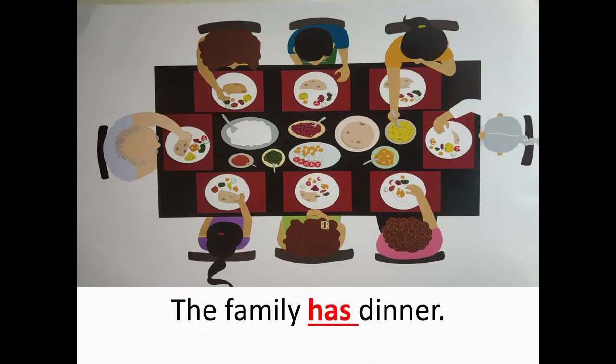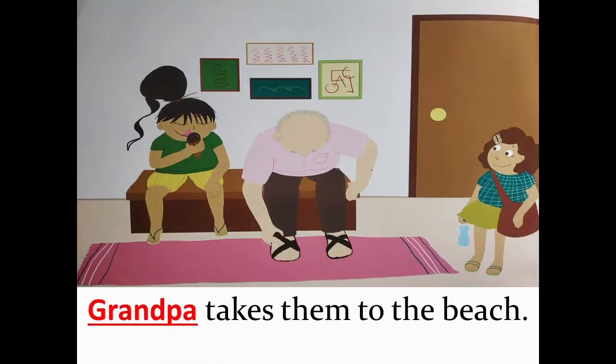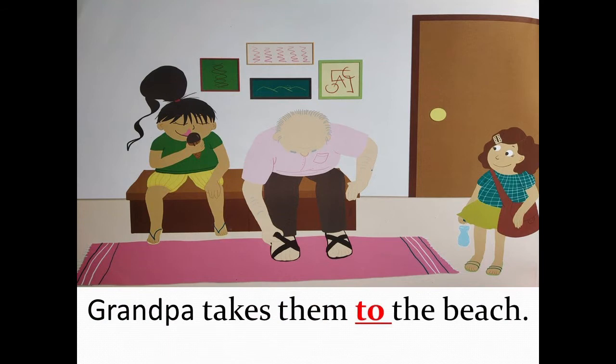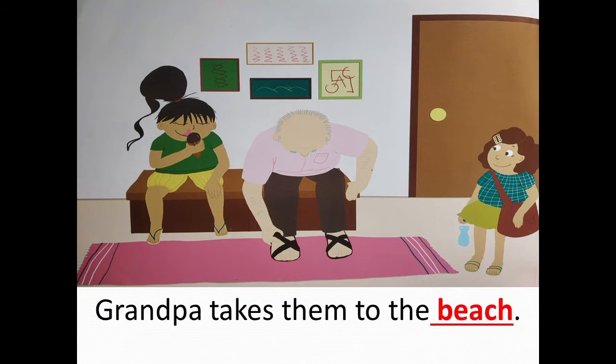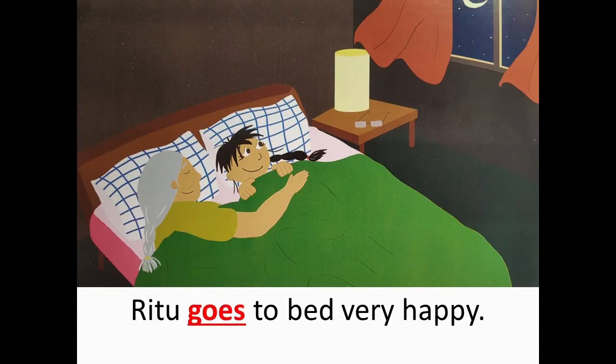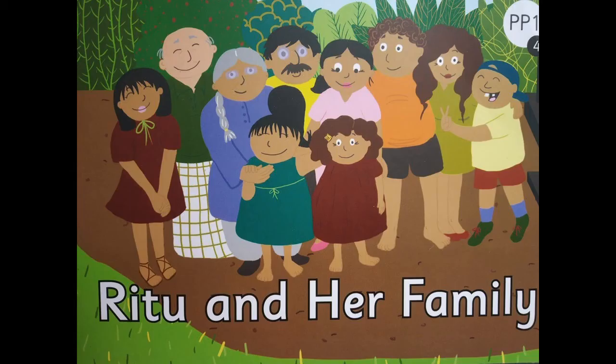The family has dinner. Grandpa takes them to the beach. Grandpa takes them in his big red car. Ritu goes to bed very happily. So children, we've read the story once. I hope you've enjoyed it.